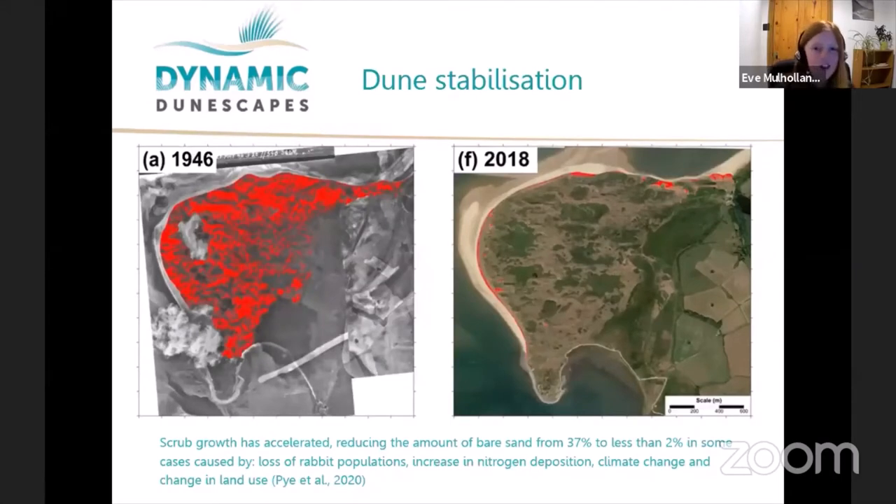The main threat dunes face is stabilization — the later successional stages have almost exploded and outcompeted the earlier dune stages. These maps of Sand Scale Haws show the change: in 1946 about 40% of the dune system was covered in bare sand, compared to today when less than 2% is bare sand. This stark difference is a trend we're seeing right across the country.